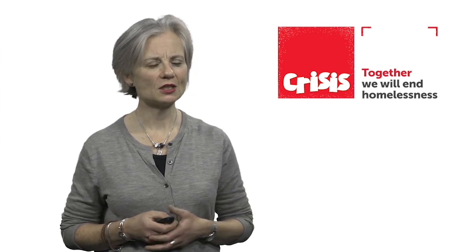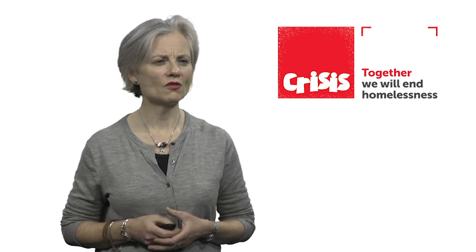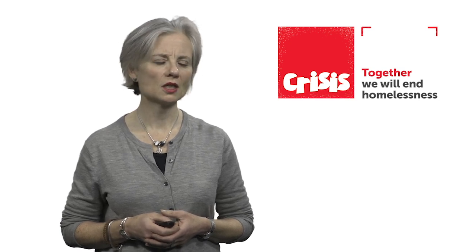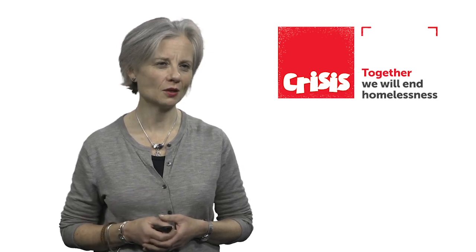Thank you so much for listening to this briefing. There will be other videos available to access. Thank you so much for volunteering with Crisis — it really is an amazing thing to do. It's one of the best things I've ever done in my life, so please enjoy your volunteering with Crisis. Thank you.